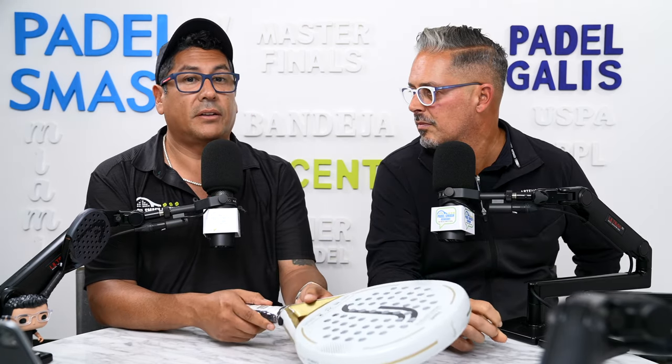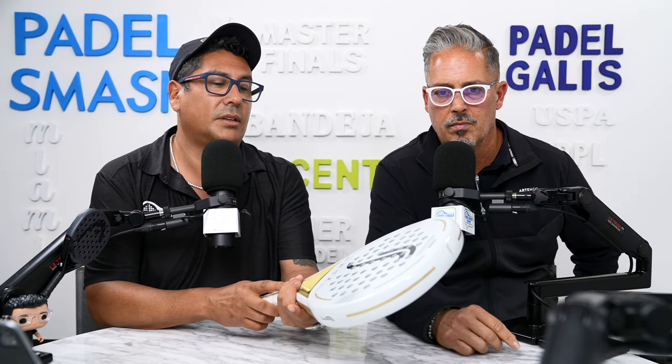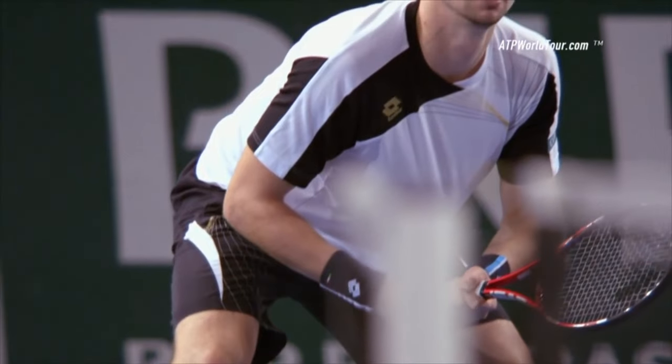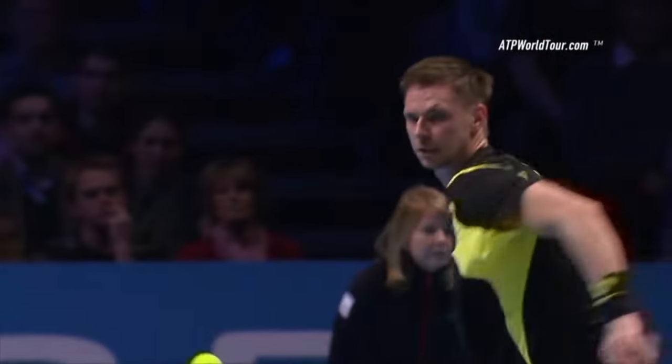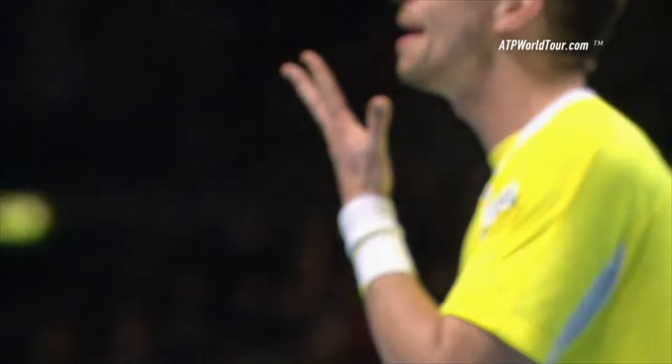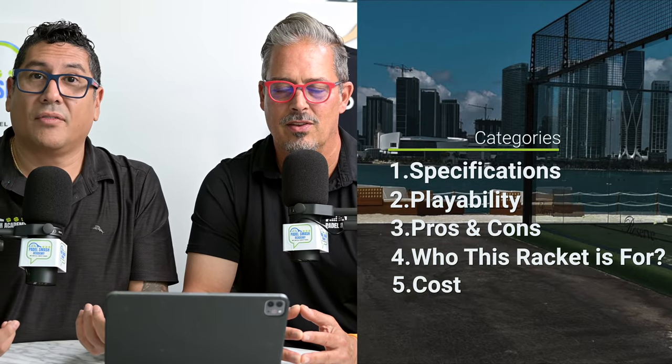Hello everyone, today we're reviewing the RS Women's Paddle. RS Paddle, as some of you may know, is owned by Robin Sutherland, the professional — well, ex-professional — tennis player from Sweden. He won 10 ATP World Tour titles, made two consecutive French Open finals, and reached number four in the Emirates ATP rankings. I'm going to be focusing on five categories: specs, playability, pros and cons, who this racket is for, and the cost.